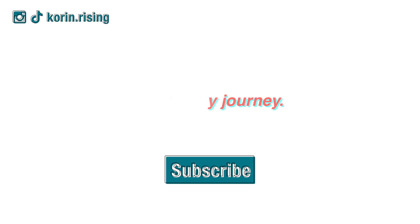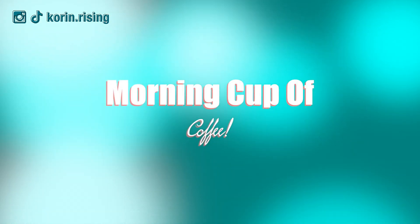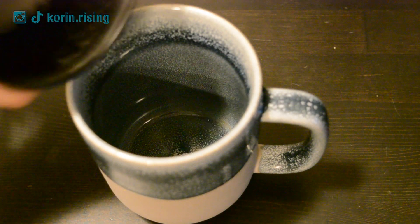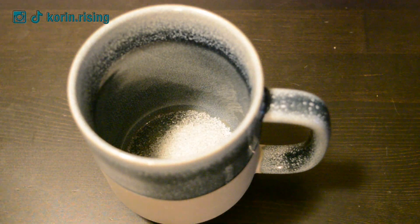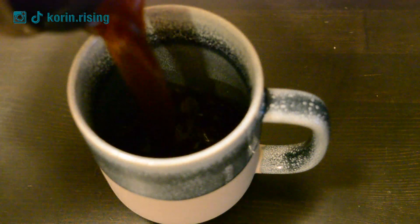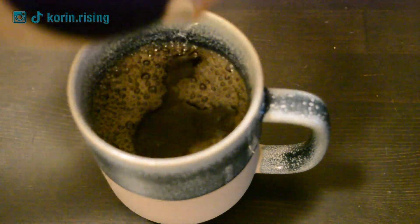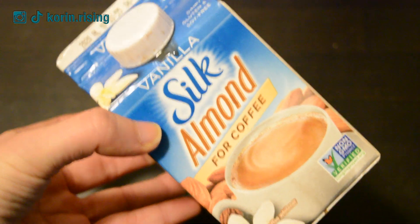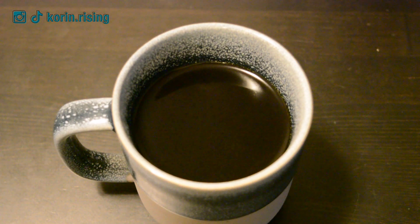Hello everyone, it is Corinne here with another what I eat in a day video. If you haven't already, don't forget to hit that subscribe button — I upload every Tuesday as well as Friday. Starting off my day as per usual with a cup of coffee. I'm adding in some sweetener; I like to use monk fruit sweetener. Then I add my coffee and the creamer I use. I'm so excited because Silk now came out with a large size of these creamers, which is super exciting.